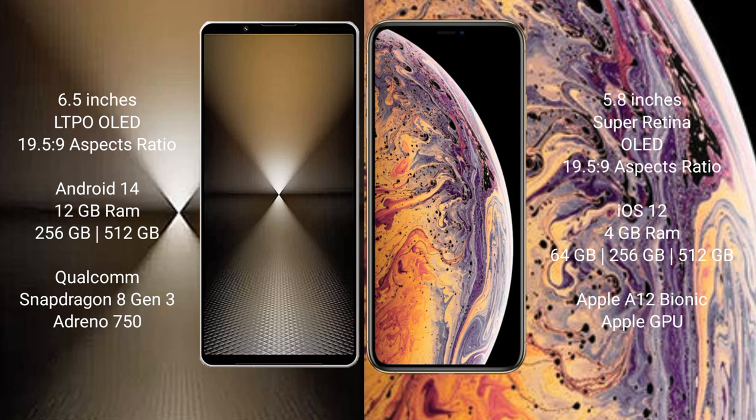Sony Xperia 1 Mark 6 runs on the Android 14 operating system. iPhone XS runs on the iOS 12 operating system.